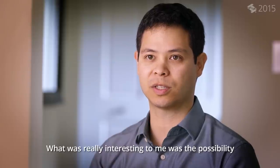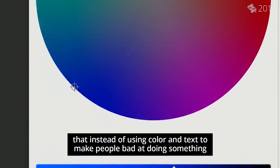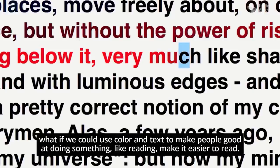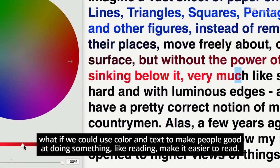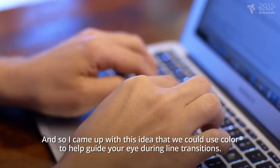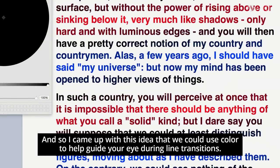What was really interesting to me was the possibility that, instead of using color and text to make people bad at doing something, what if we could use color and text to make people good at doing something — like reading, make it easier to read? And so I came up with this idea that we could use color to help guide your eye during line transitions.